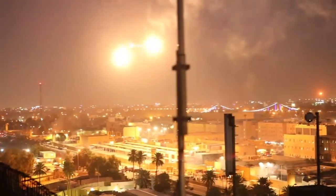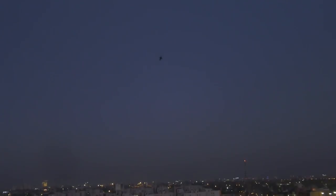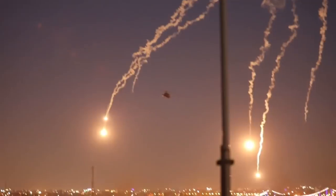Like the one on Starstreak, this type of guidance is extremely difficult to counter, as opposed to the more usual heat-seeking guidance systems used on most MANPADS in service, which can be deflected with flares and other countermeasures.